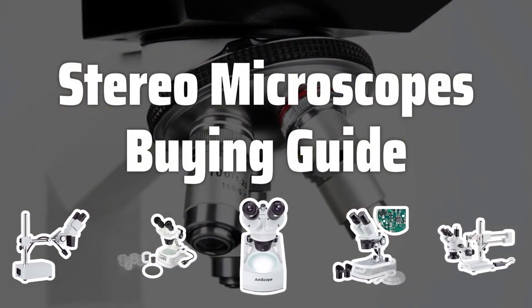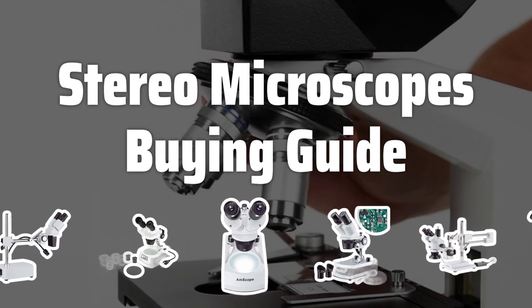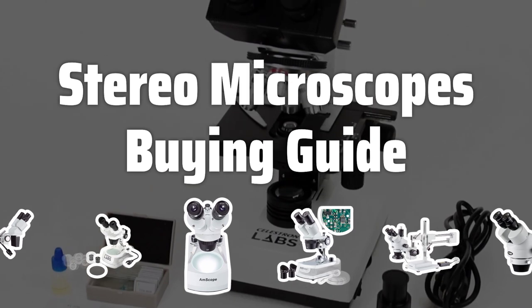Welcome to Top Best Picks. Stereo microscopes, also known as dissecting microscopes, are an essential tool for anyone engaging in detailed, three-dimensional observation of specimens.